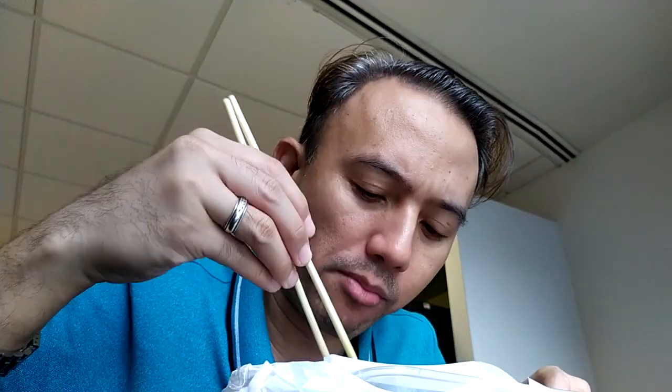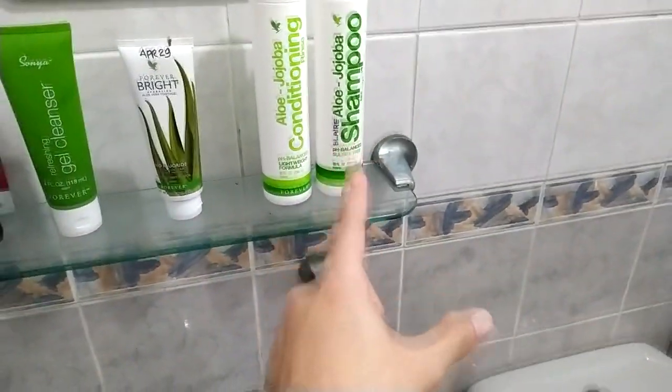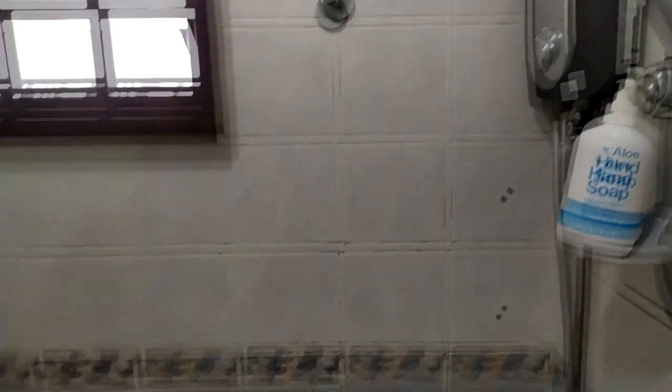One great thing about this place is that I have my own private bathroom — shampoos and toiletries are all displayed there, along with the mirror, sink, shower, and toilet. It's only me who uses it.